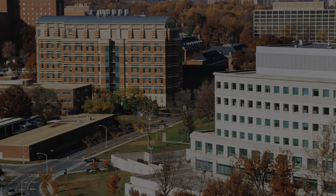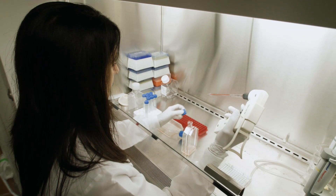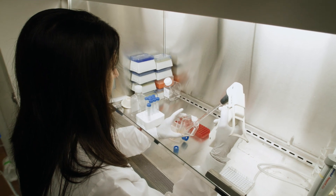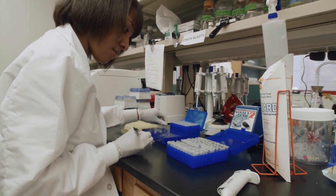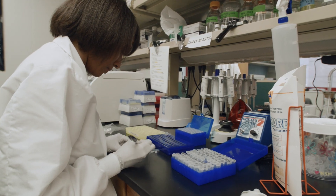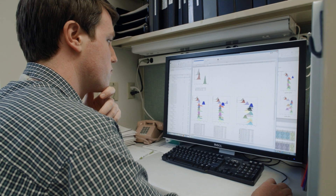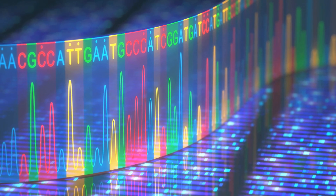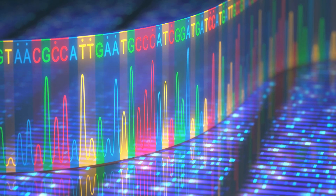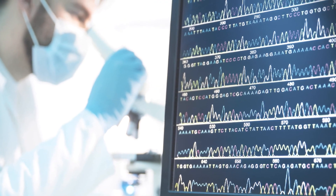NIH funding supports scientists seeking to better understand human genes and the impact that unique changes to these genes could have on the onset or treatment of a specific disease. Because of this work, we know that diseases like cancer have unique genetic signatures, and we can apply targeted treatments based on the genetic makeup of the disease.